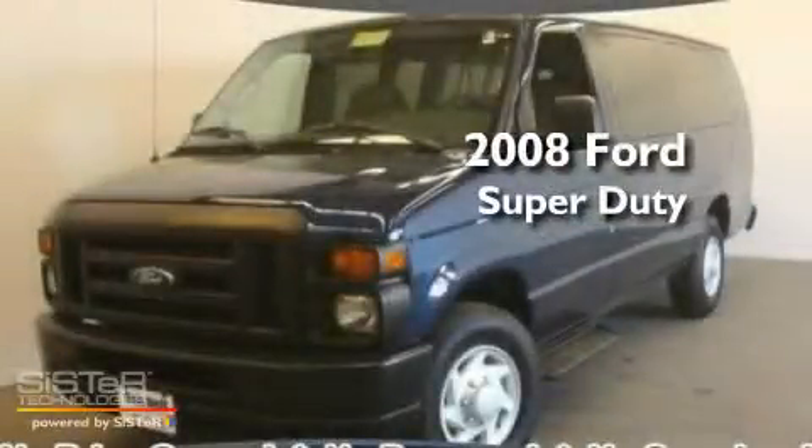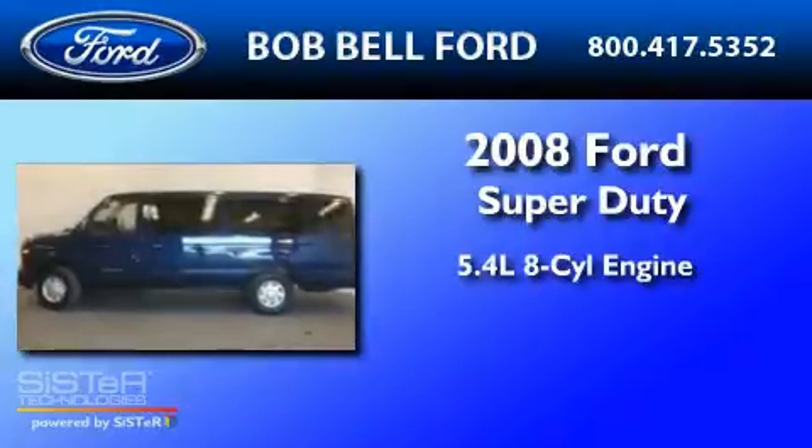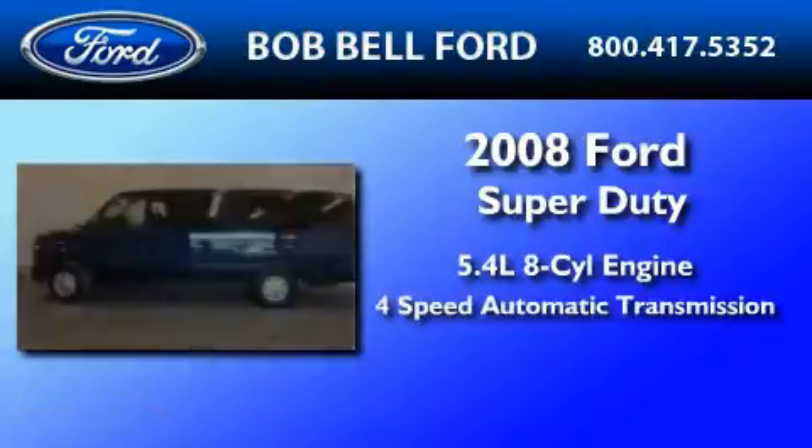This is a 2008 Ford Super Duty. It features a 5.4-liter, eight-cylinder engine and a four-speed automatic transmission.